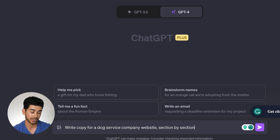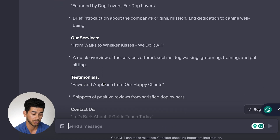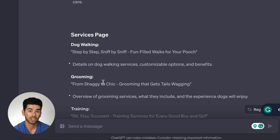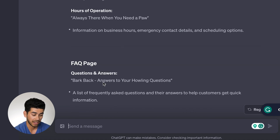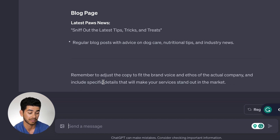The question I'm going to ask is: write copy for a dog service company section by section. Often when you make a website, you need the copy, your values, mission statement, all that. It comes up with all these different categories — homepage, services, testimonials, contact, about us. It has dog walking, grooming, different services, testimonials, contact, FAQ — all this stuff. You don't want to copy this directly, but you can take inspiration from the outline it's given you.